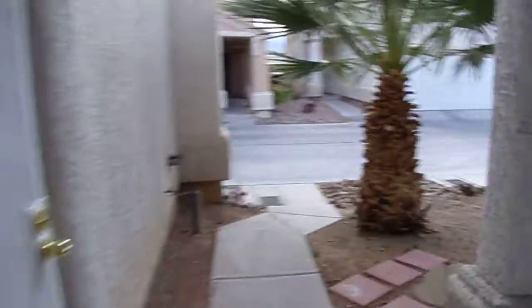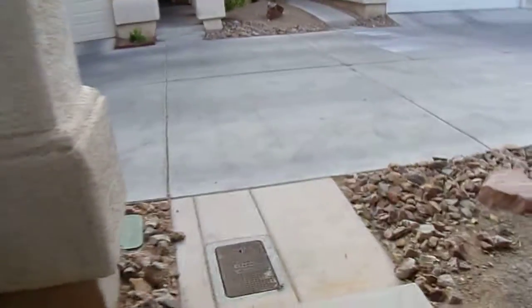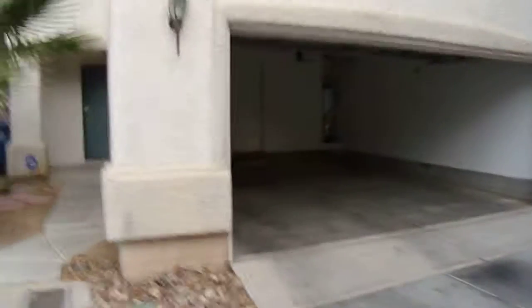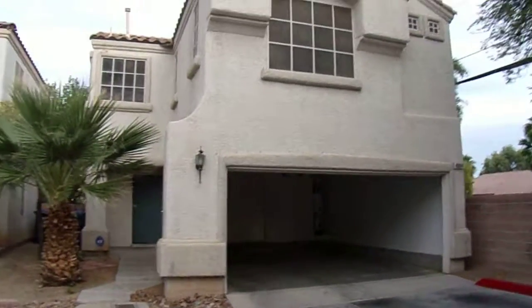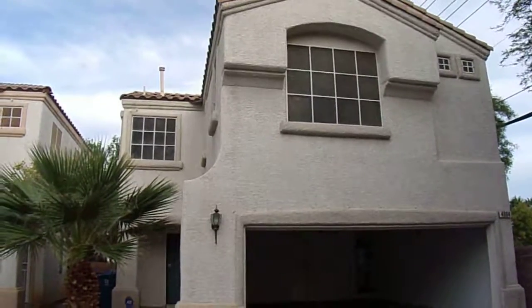4804 Gold Court — three bedroom, two and a half bath in the Renaissance Community.